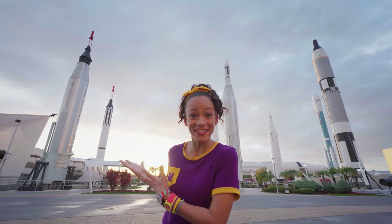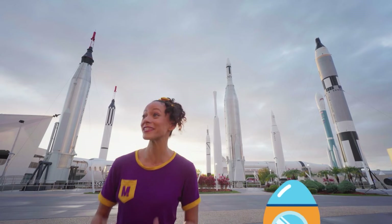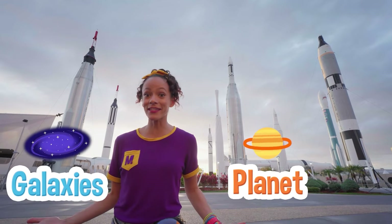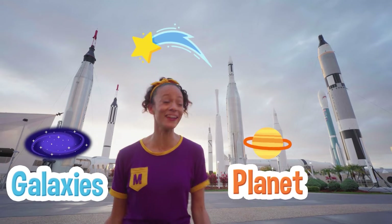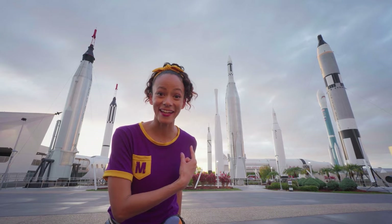Hey, check it out! A rocket garden! Do you know what a rocket is? It's a vehicle that launches stuff into space so that we can learn about other planets and galaxies and stars! Will you count the rockets with me? Let's do it!